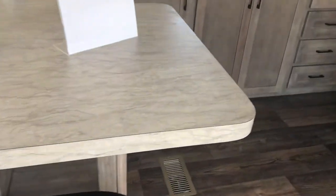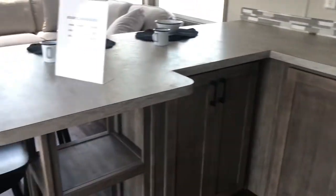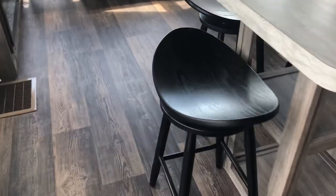This has the L bar with black hardware and black bar stools.